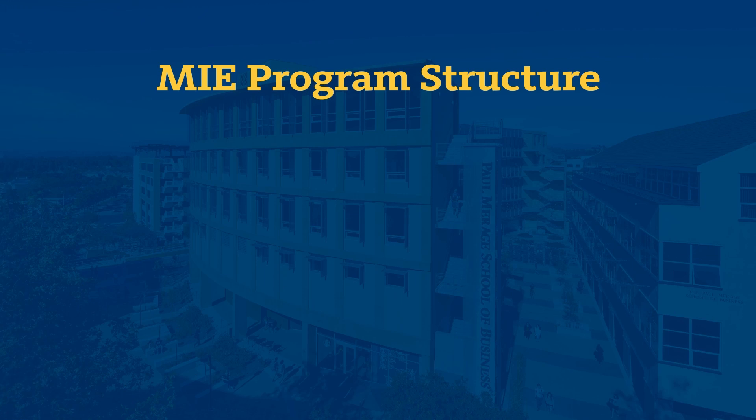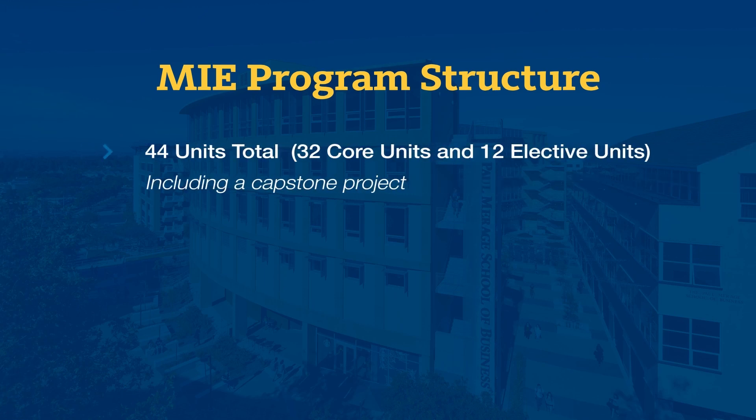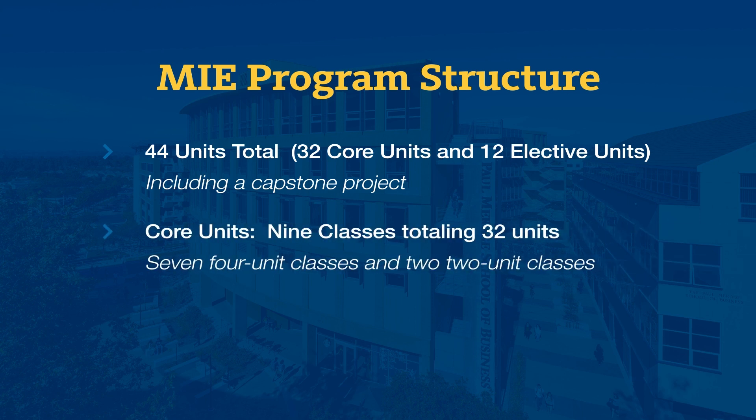The minimum number of credits required for the MIE degree is 44 units: 32 units of core courses and 12 units of electives, with a capstone project. The core comprises seven four-unit classes and two two-unit classes for a total of 32 units.